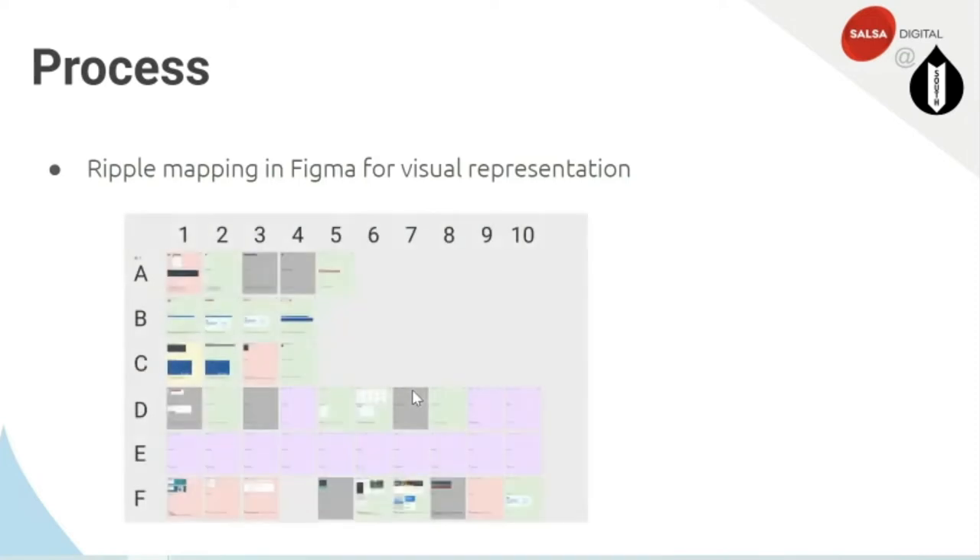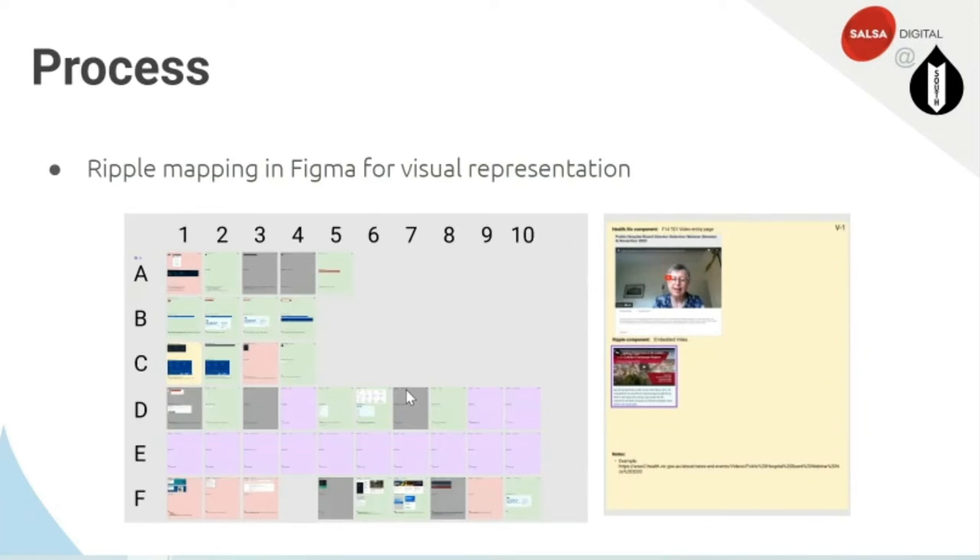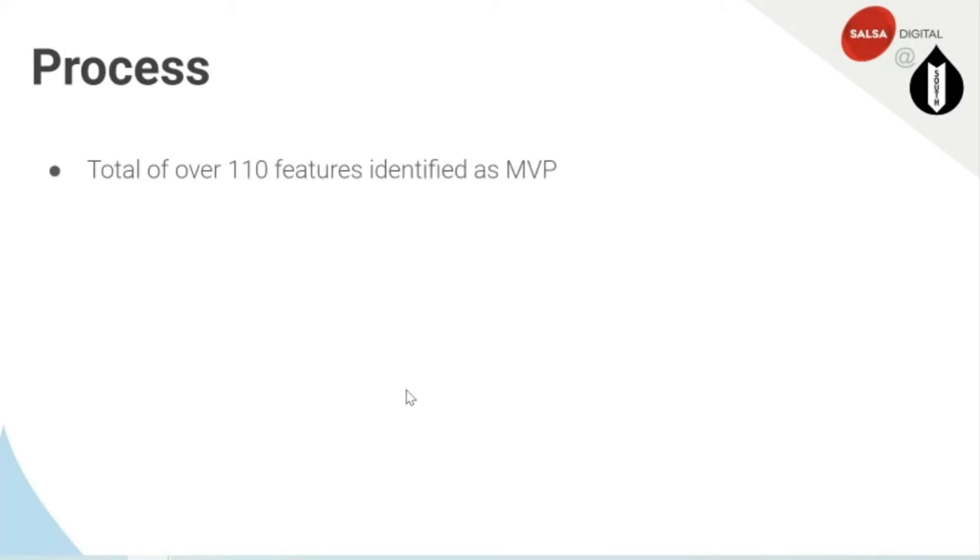From there, we moved to mapping Ripple — the front-end component library — using Figma. We kept our letter and number references (A1, A2, etc.) and used colour coding to show whether a feature needed to be custom or whether something already existing in SDP could be used. For example, the video feature on the old health website mapped nicely to the embedded video feature in SDP.